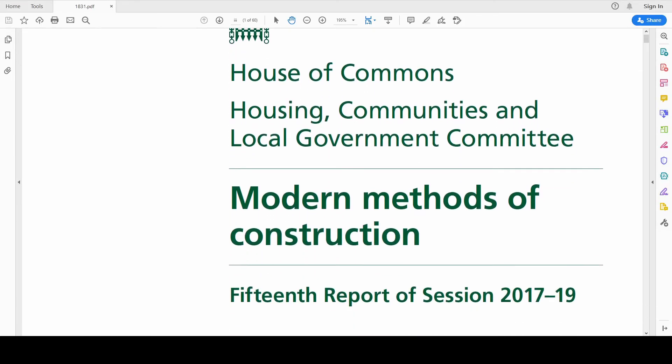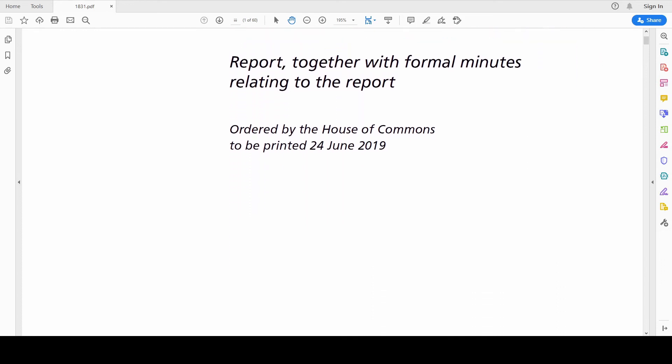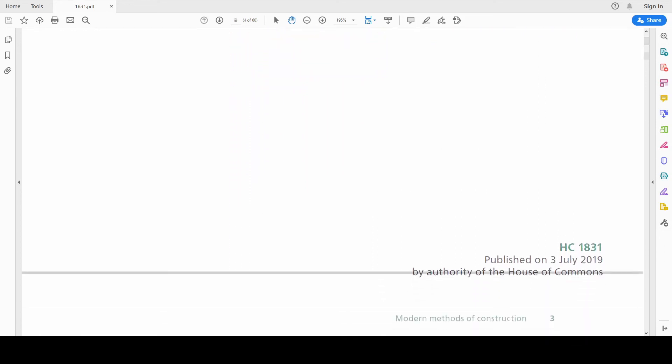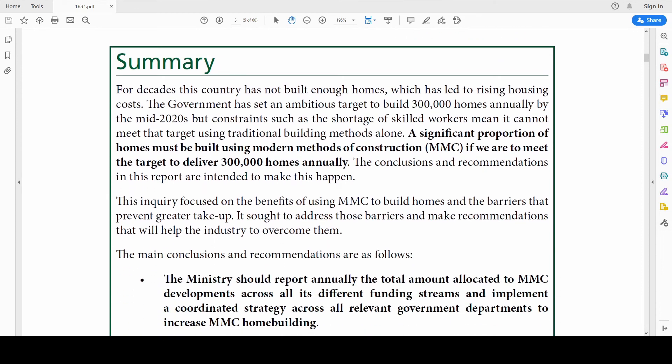Recent government studies into modern methods of construction have found them to be a useful tool in achieving housing targets. The government recognises that lending might be an issue and have suggested that warranties might be made available to projects, which could act as guarantees for lenders.